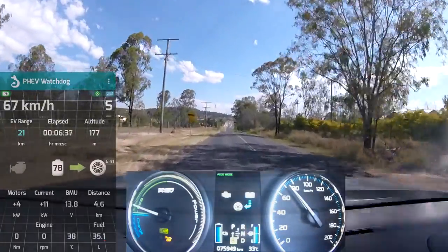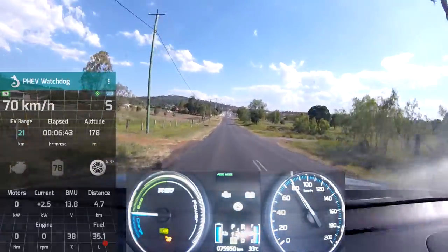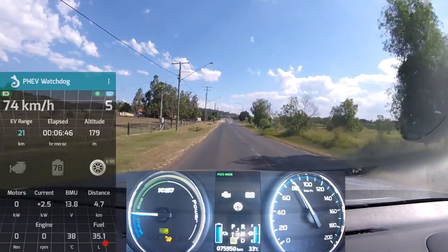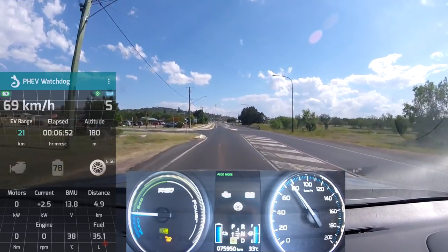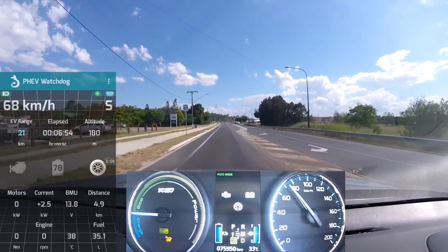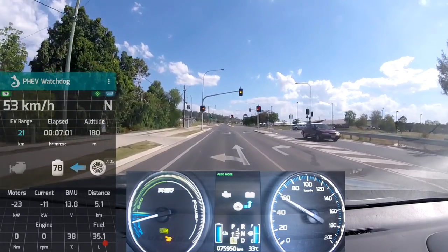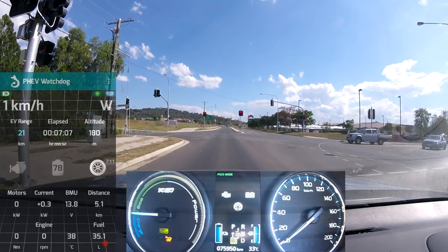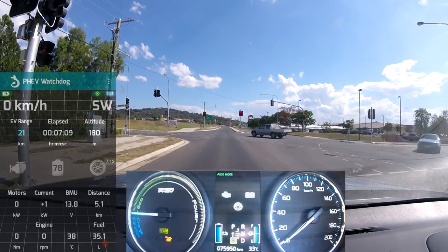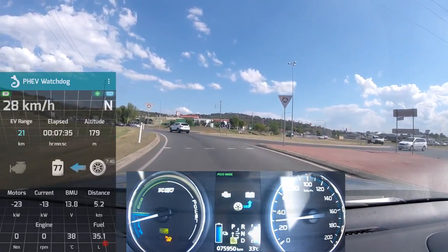Coasting down this hill, probably until the traffic lights there — looks like they're turning red before we arrive. There we go — B5 braking, and a little bit of friction brake. That's the only traffic light in this area and of course it turns red. I was pushing the gas a little bit and the guy behind me was trying to keep up.